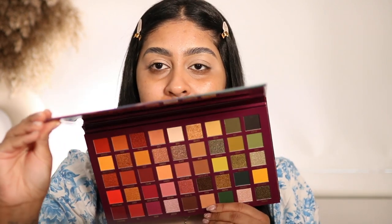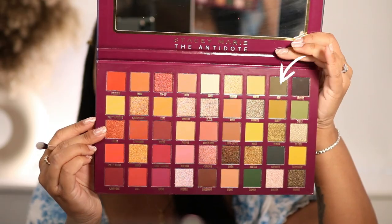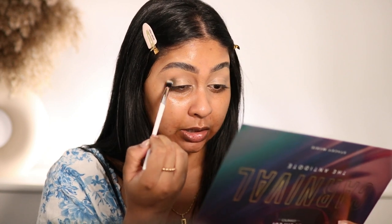Look how stunning - I've literally got so many options. Shall we go with olives? Let's go with olives; it's not going to match my outfit but who cares. The first shade I'm going to take is Ash, which is a beautiful olive green shade.